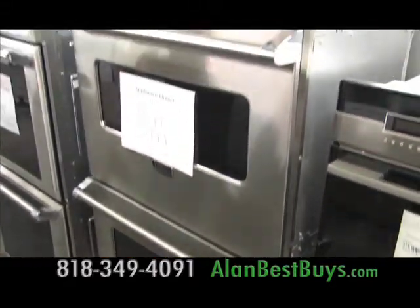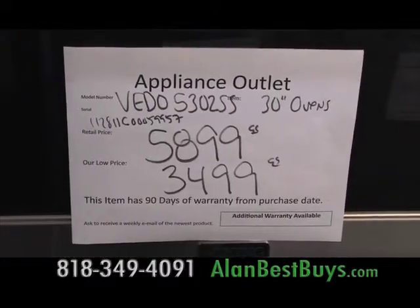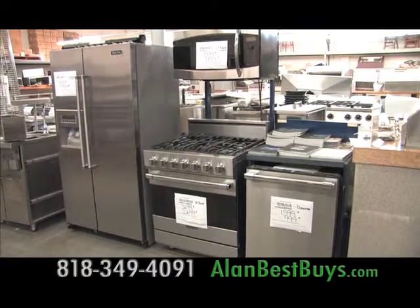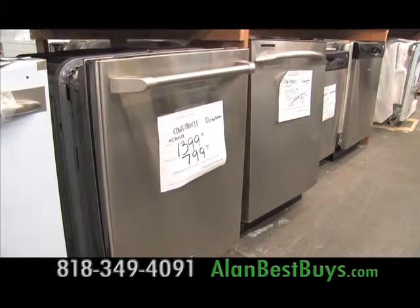Here we have a Viking Professional 30-inch Double Oven, a manufacturer refurbished unit. Normally it sells for $5,900; they're selling it for $3,499. And there are scratch and dent appliances where a little flaw that might go against a wall could save you hundreds of dollars.